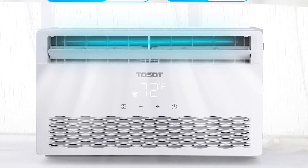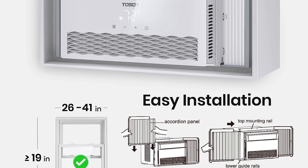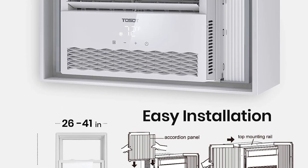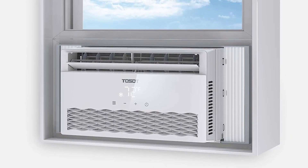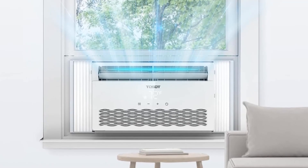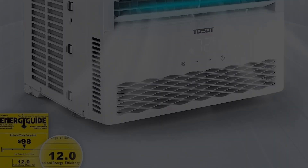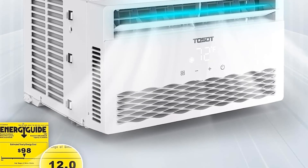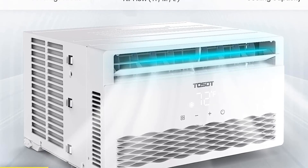One of the great things we liked about this air conditioner is its very easy installation process. All you have to do is insert it into your window with the help of the user manual and the accessory kit provided. It also has a washable filter that will remind you to clean it after 250 running hours, and you can easily clean it using warm water and mild soap. Lastly, it is green, safe, and very efficient.